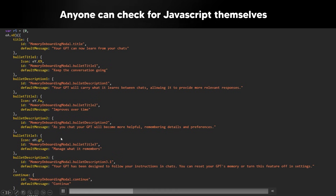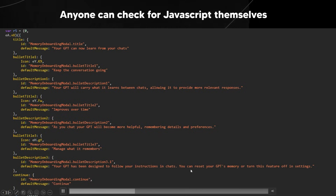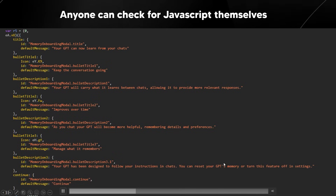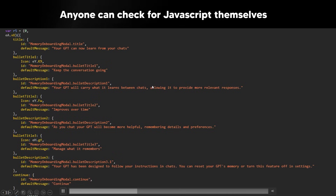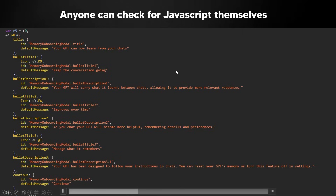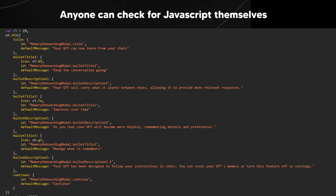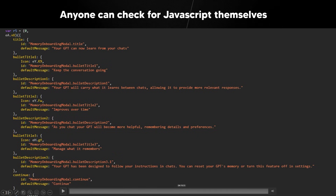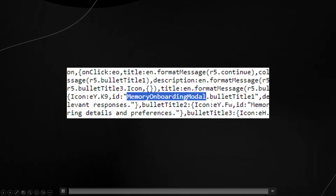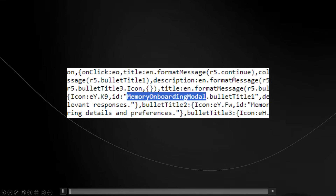There's another message that says "Manage what it remembers" — your GPT has been designed to follow your instructions in chats, and you can reset your GPT's memory or turn off this feature in settings. Later in the video I'll show you someone actually accessing this feature in alpha or beta. Some users appear to have it, but it hasn't been rolled out worldwide. I did verify that the memory onboarding modal is still present when you inspect the element on OpenAI's page.